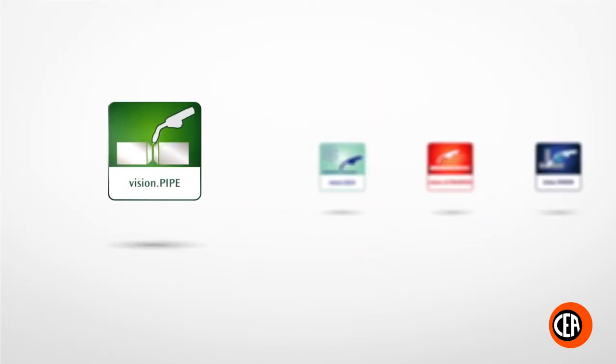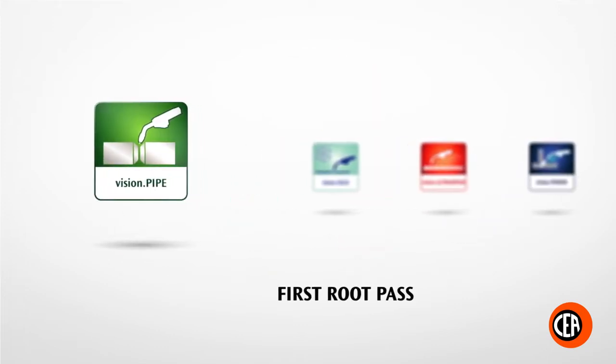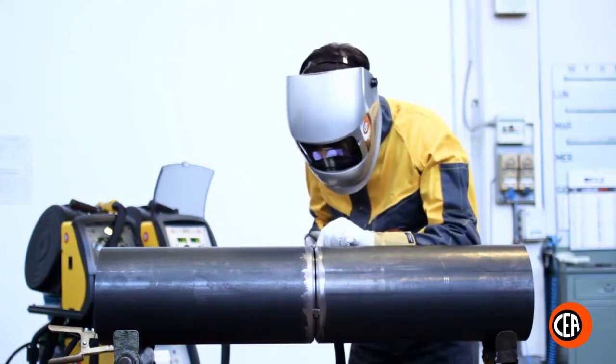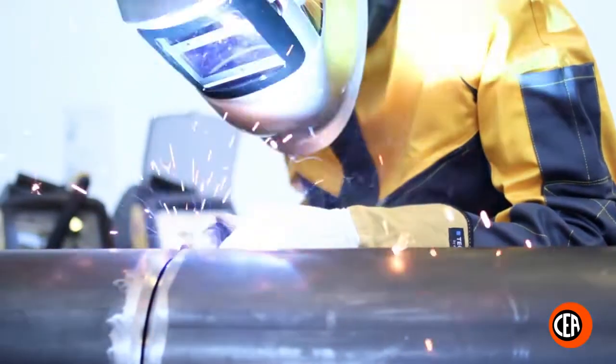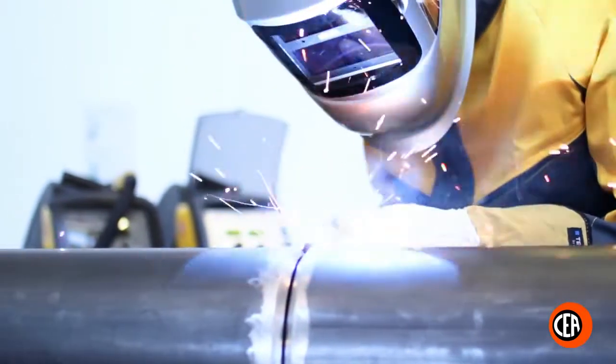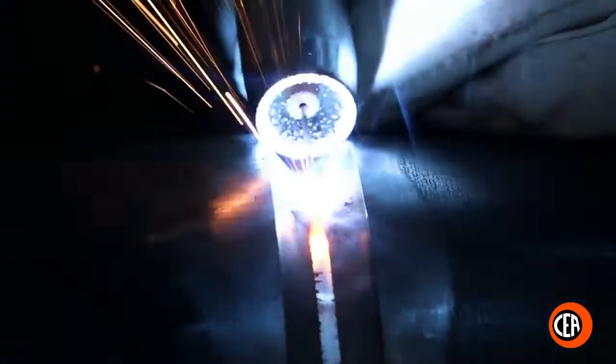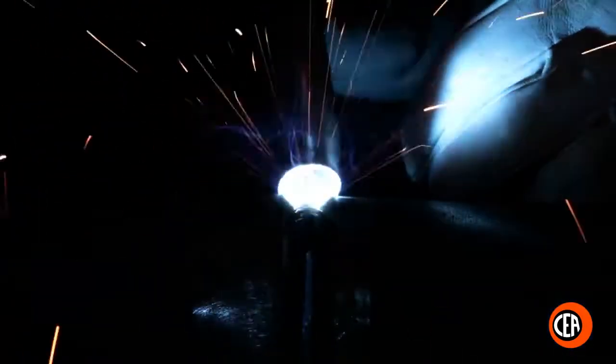Vision Pipe. First route pass. The supplied Vision Pipe Synergic programs grant extremely high quality performance with an optimized arc for welding pipes in a precise and safe way. It is also recommended for larger size open gap joints.